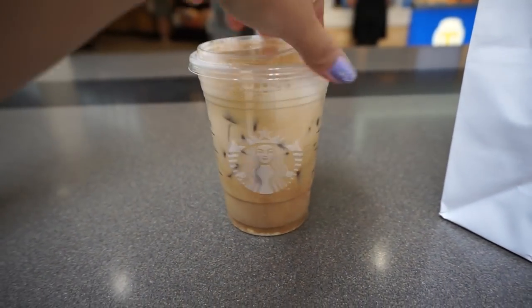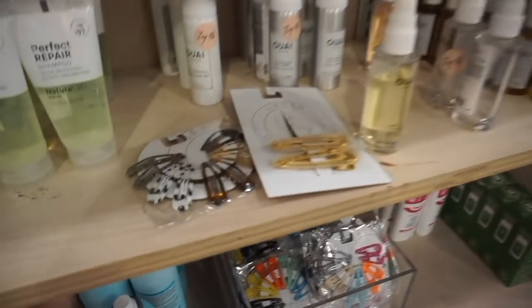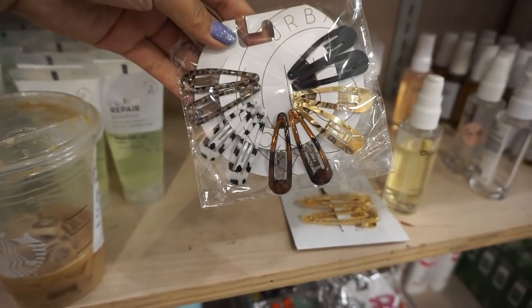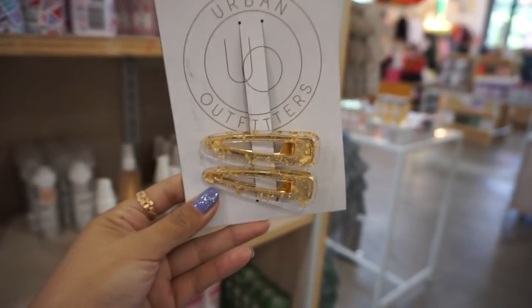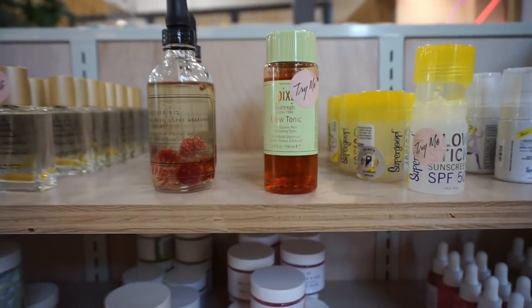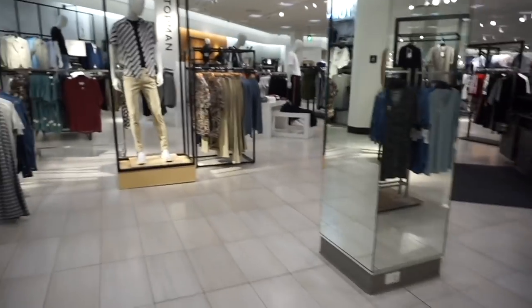We're in Urban Outfitters and look — we finally found a hairpin! How cute are these? I'm gonna get these as well. Oh my gosh, I'm living for these gold ones! And look who made it to Urban Outfitters — Pixie! You guys know I love Pixie. Alright, we are headed out — we did some damage!